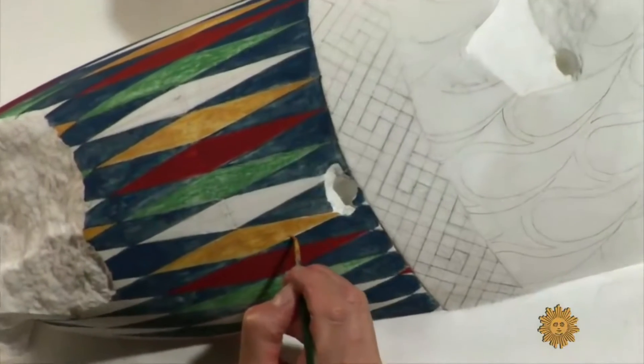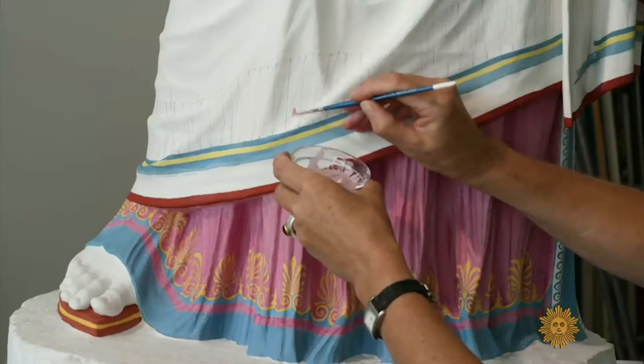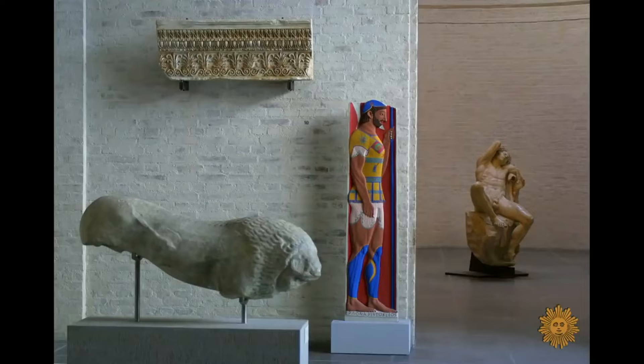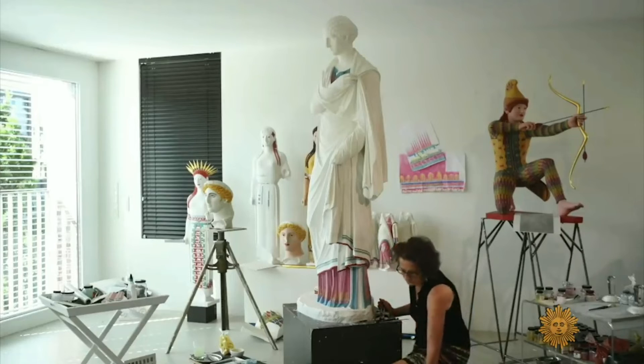We used the authentic historical painting materials — earth pigments. An exhibition of the Brinkmann's work, called Gods in Color, is traveling the world and is now in Frankfurt, Germany. It was time to reject a major misunderstanding by proving that European antiquity was not white, but colorful.